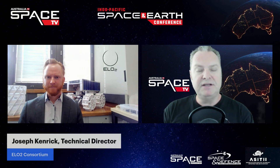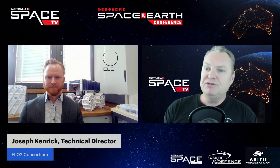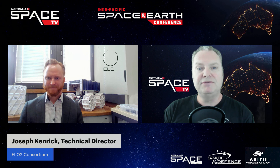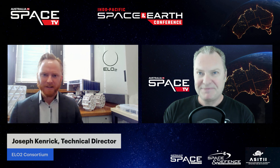Hello and welcome to Australia in Space TV. My name is Chris Cubbage. I'm the editor with MySecurityMedia and the Australia in Space magazine. Today we're joined by Joseph Kenrick, Technical Director with the ELO2 Consortium. Joseph, thanks for joining us. Very happy to be here and talk to you and your audience about this really exciting stuff we have going on in Australia.